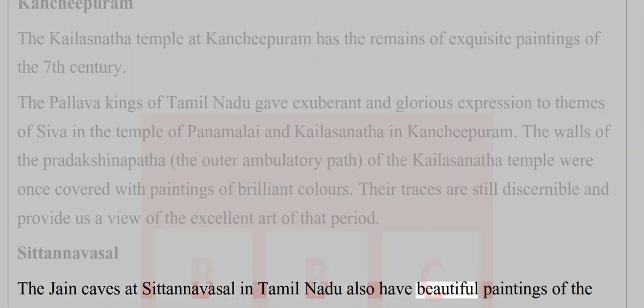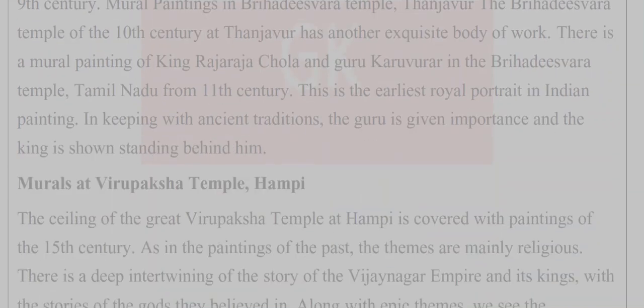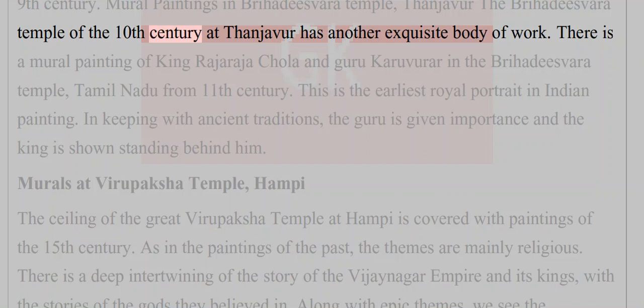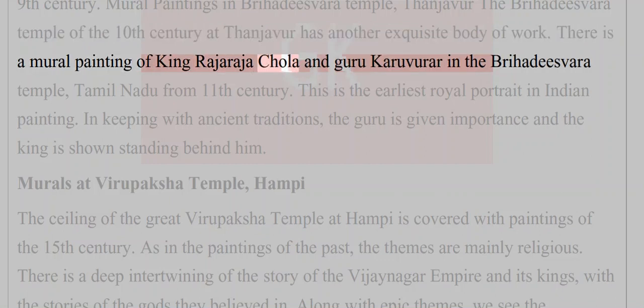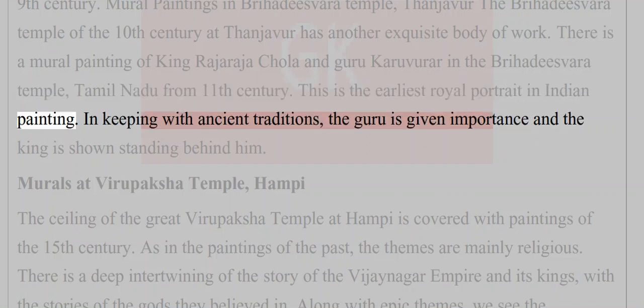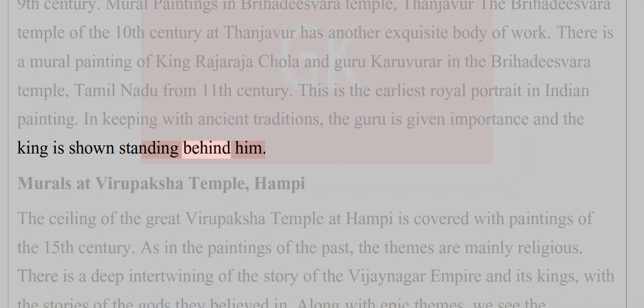The Jain caves at Sitanvasal in Tamil Nadu also have beautiful paintings of the 9th century. The Brihadeeswara temple of the 10th century at Thanjavur has another exquisite body of work — a mural painting of King Rajaraja Chola and Guru Karuvurar from the 11th century, which is the earliest royal portrait in Indian painting. In keeping with ancient traditions, the guru is given importance and the king is shown standing behind him.